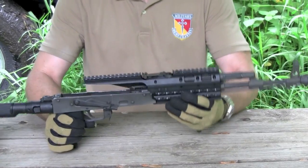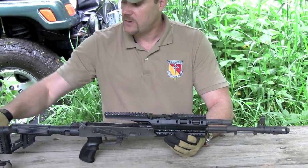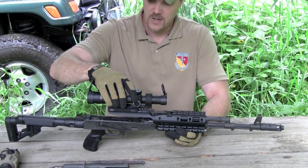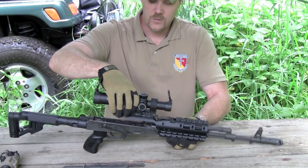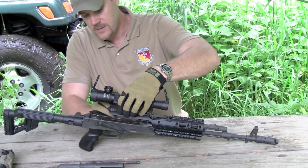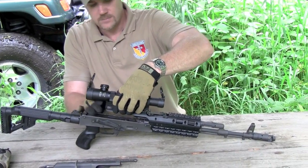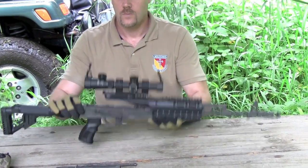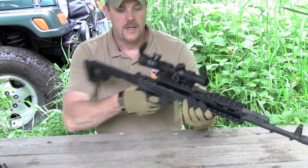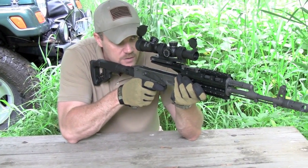I like the fact that you can actually mount various different optics to this rifle, including this one-to-four power CMR Leatherwood. I'll stick this on here really quick and give you guys an idea of how this mounts. And it has the proper distance because this rail sits back far enough where you can actually get a good eye relief.